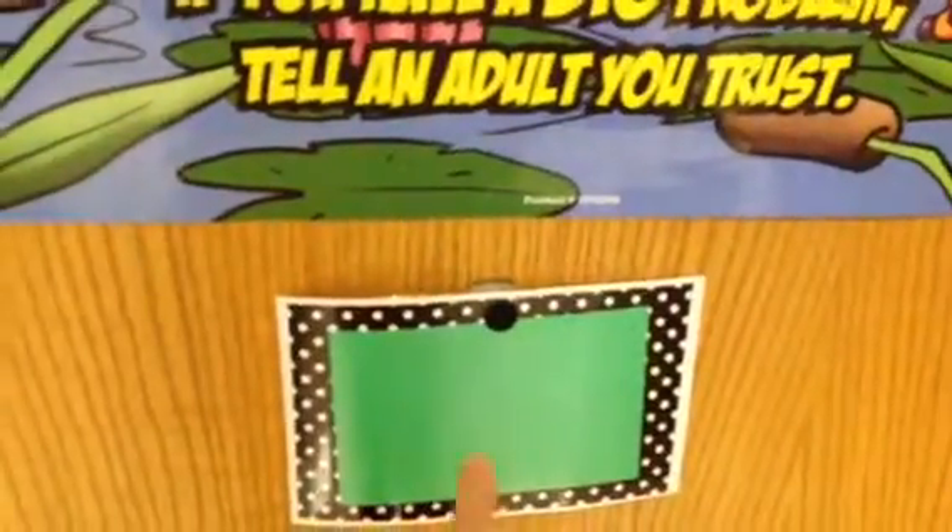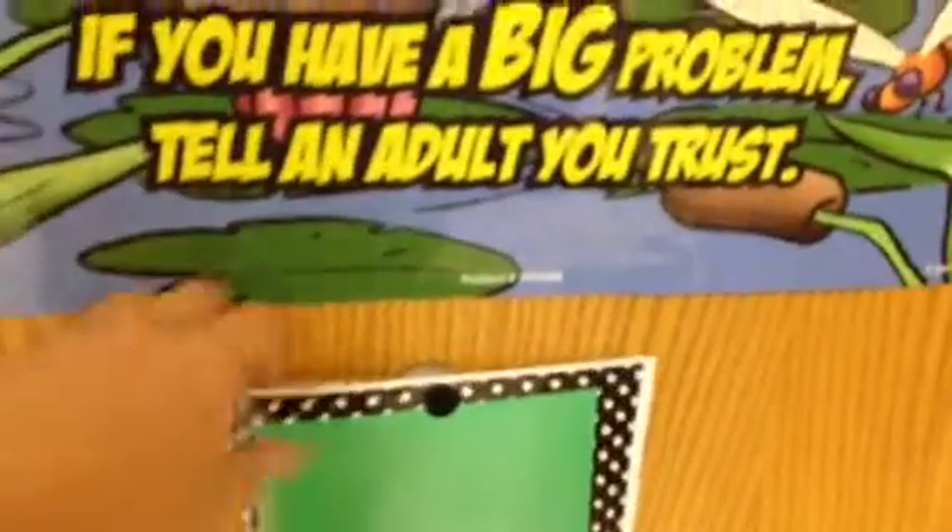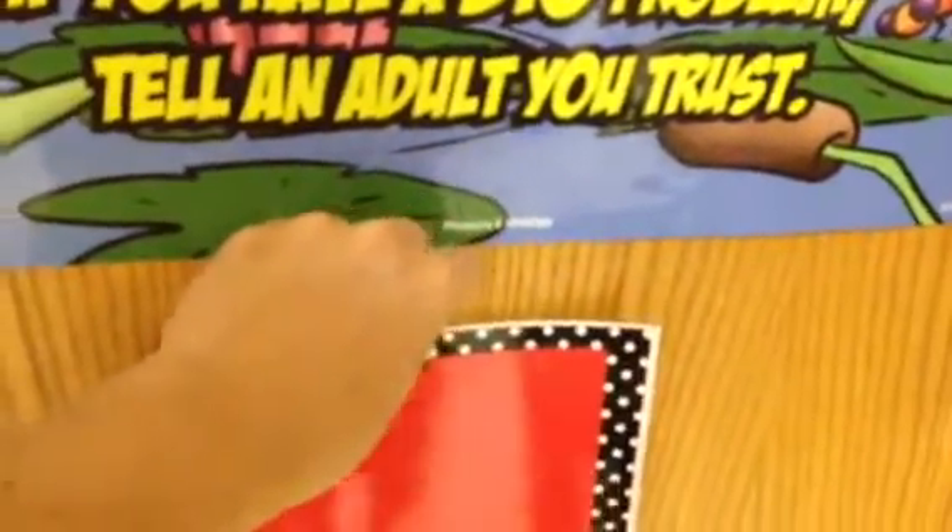We're heading into my classroom bathroom. This sign means there's nobody in the bathroom and you can go in. When somebody's in there, we switch the sign — that means somebody's in, and you'll have to wait.